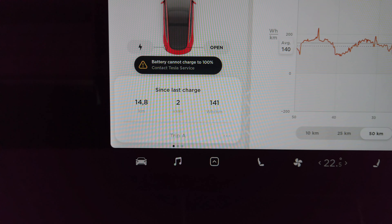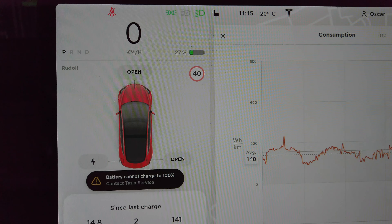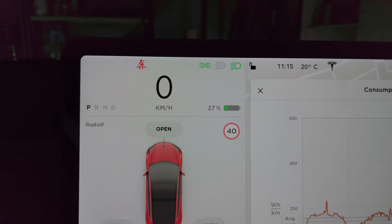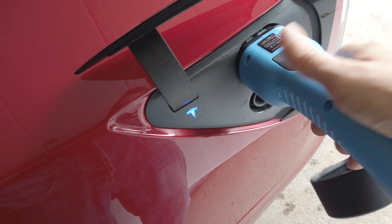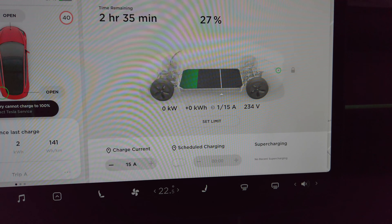Now we will do a test and see how the regenerative braking works. All green — that means it's braking and charging the battery, so that seems to work as normal.